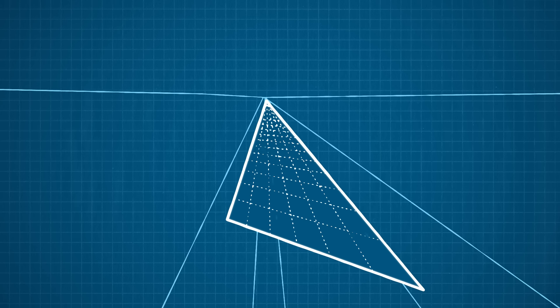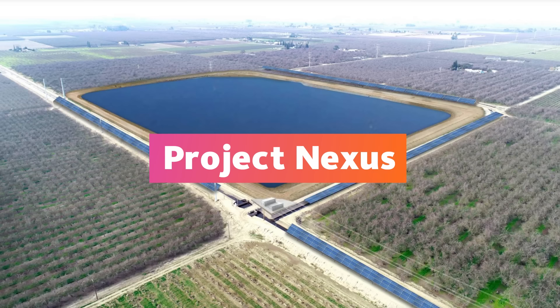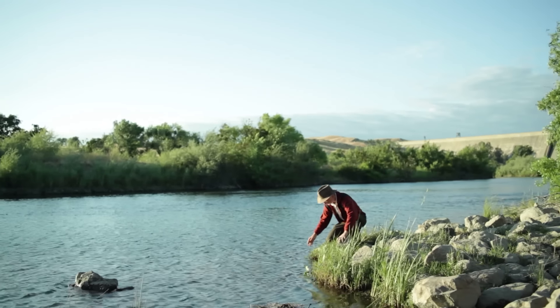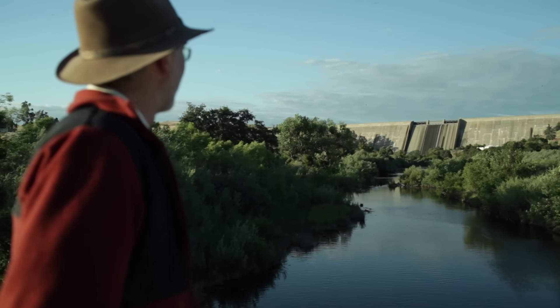Right now, the state of California is funding a pilot project to make solar canals a reality. It's known as Project Nexus. Brandy and a team of UC Merced researchers will evaluate the project and find ways to improve its effectiveness.